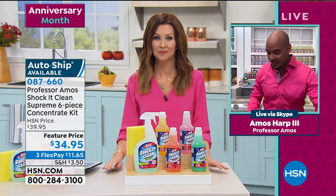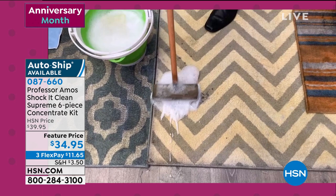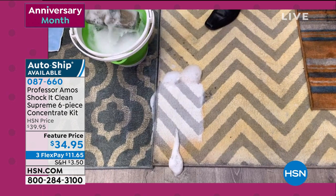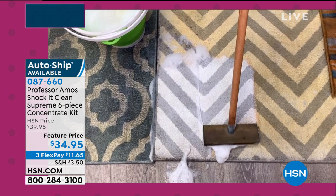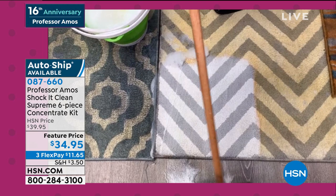Shock It Clean cleans on a molecular level. The foam attacks the molecular structure of your pet stains, food stains, all the dirt, grease and oil stains — even the chow mein and lo mein. What it does is break down the stain, break down the odor, and get back the color.